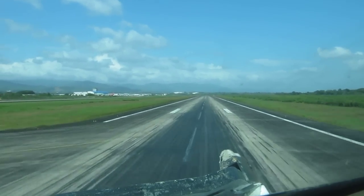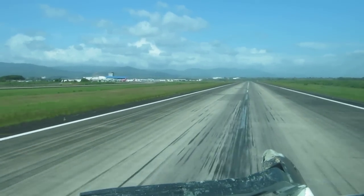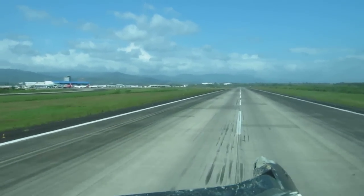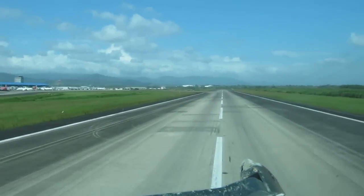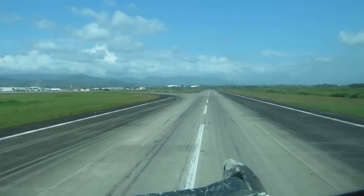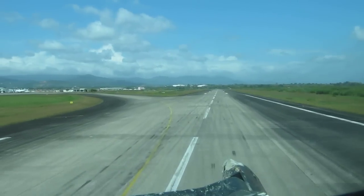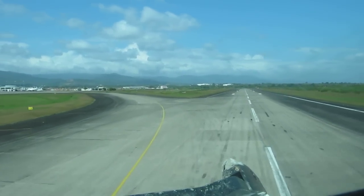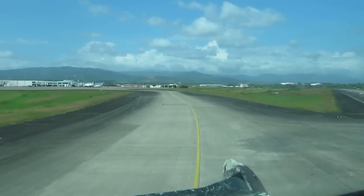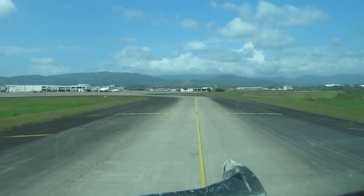Speedbrake up. Ground speed readouts: 12 knots... 12, 12, 12... 14... 18, 14, 13, 15, 17, 47, 16, 19, 180, 18, 18.